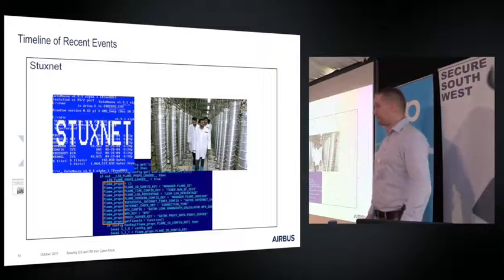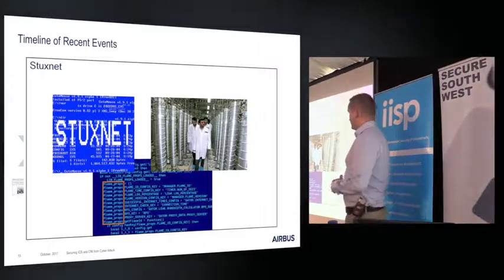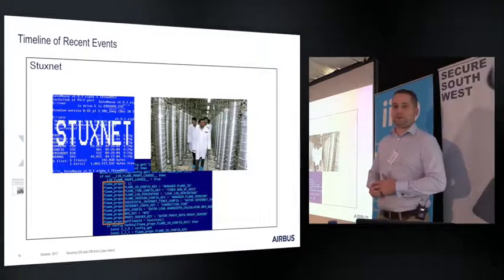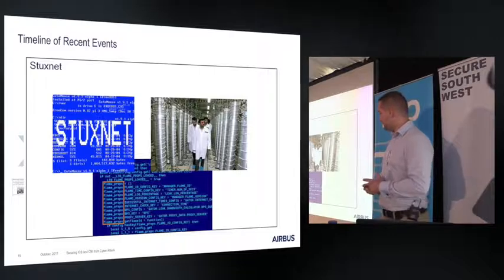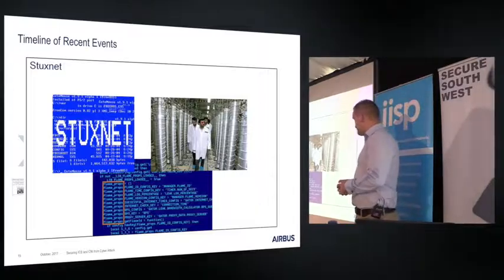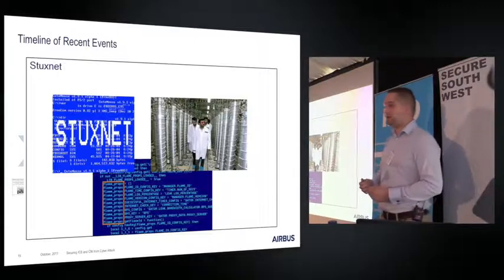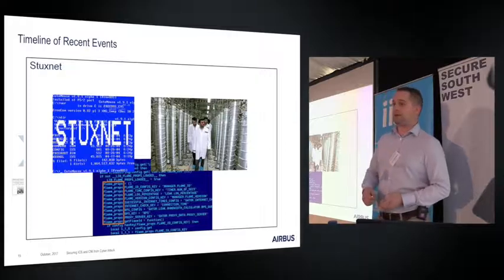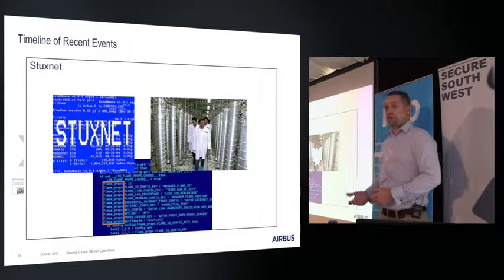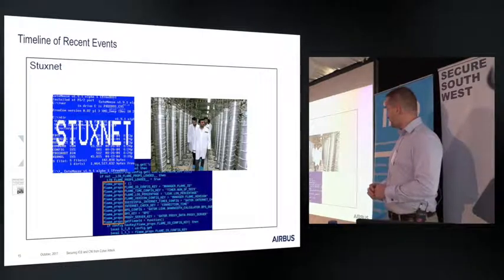You may have all heard of Stuxnet — a very complicated piece of malware that hit a nuclear enrichment plant in Iran back in 2010. This was the big event that kicked off a lot of research in industrial control system security. There were three zero-days and a bunch of compromised digital certificates. Essentially they impacted the logic on the PLCs, making the centrifuges spin at different speeds than they were supposed to. But they also spoofed the HMI to tell operators the centrifuges were spinning at the correct speed — which is why it took quite a long time for operators to find out what was going on, because they were being fed false information.